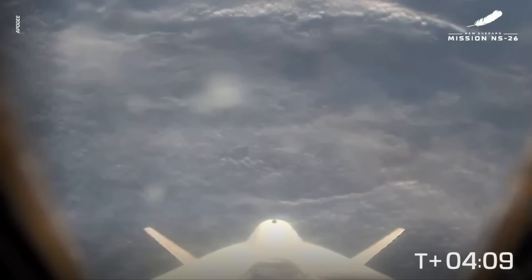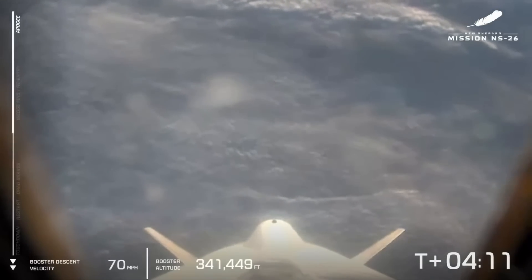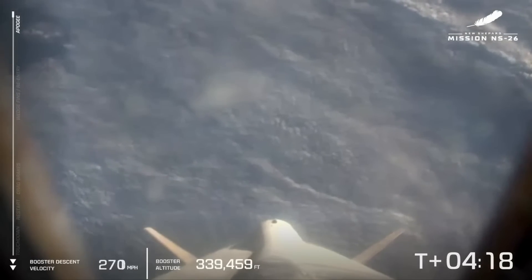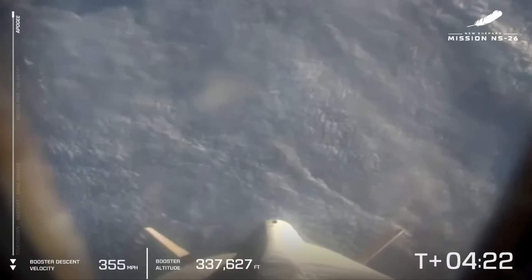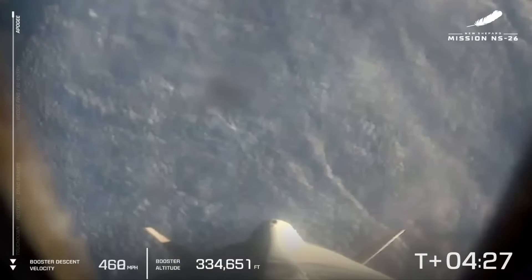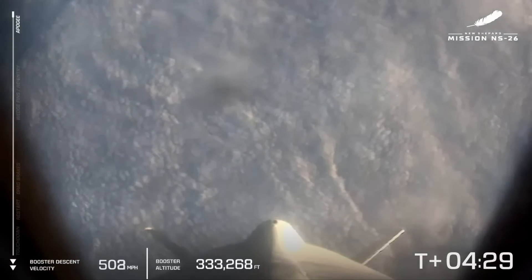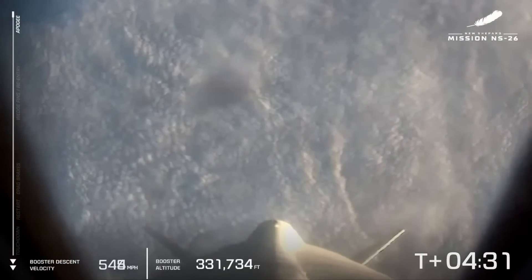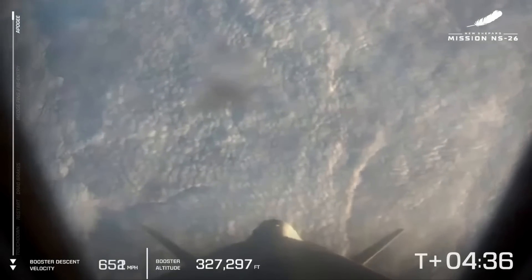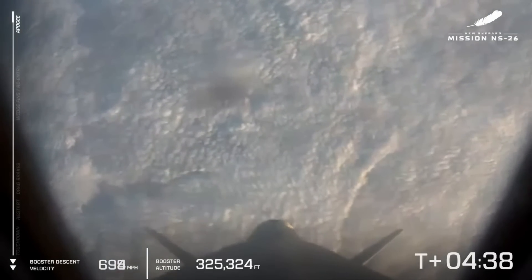And there it is — apogee, about 340,000 feet. I'm more jealous of them right now. They're unbuckled at the moment; they're turning their somersaults. They are soaking it in. We're witnessing six people having their minds blown right now as we speak.